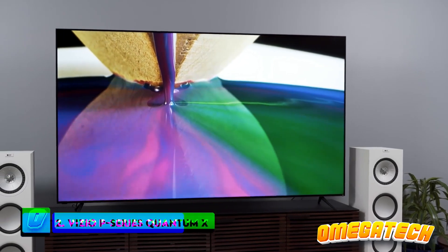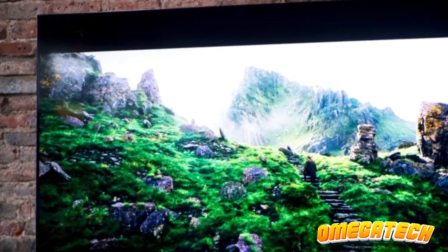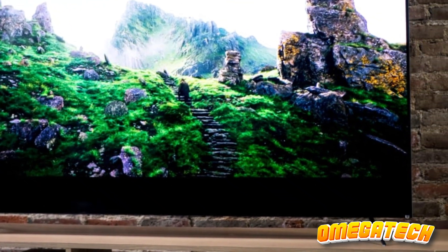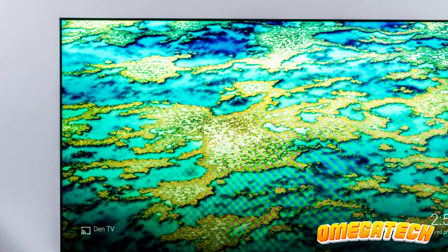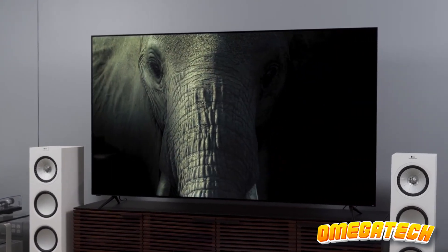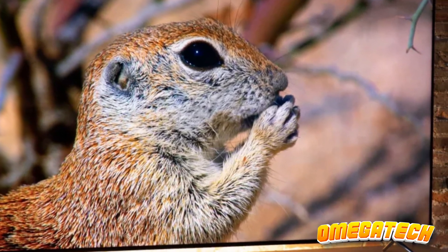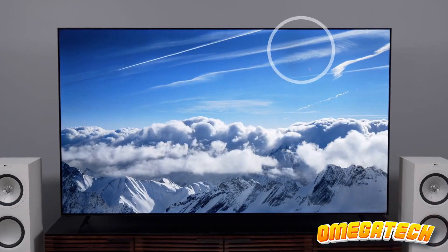Number 2: Vizio P-Series Quantum X. This model provides a stellar choice for relishing HDR content, boasting comprehensive support for Dolby Vision Bright, HDR10+, and HLG, facilitating widespread compatibility. This high-contrast screen, replete with an extensive array of local dimming zones, delivers a visually compelling spectacle irrespective of the format. Experiencing HDR content on this television — characterized by profound blacks, precise details, and all-round superior image quality — is a genuine pleasure.